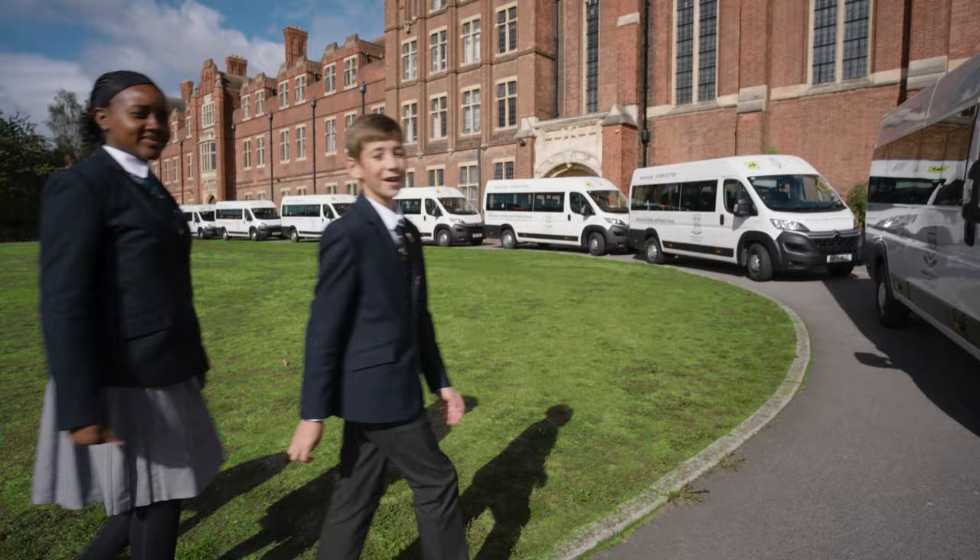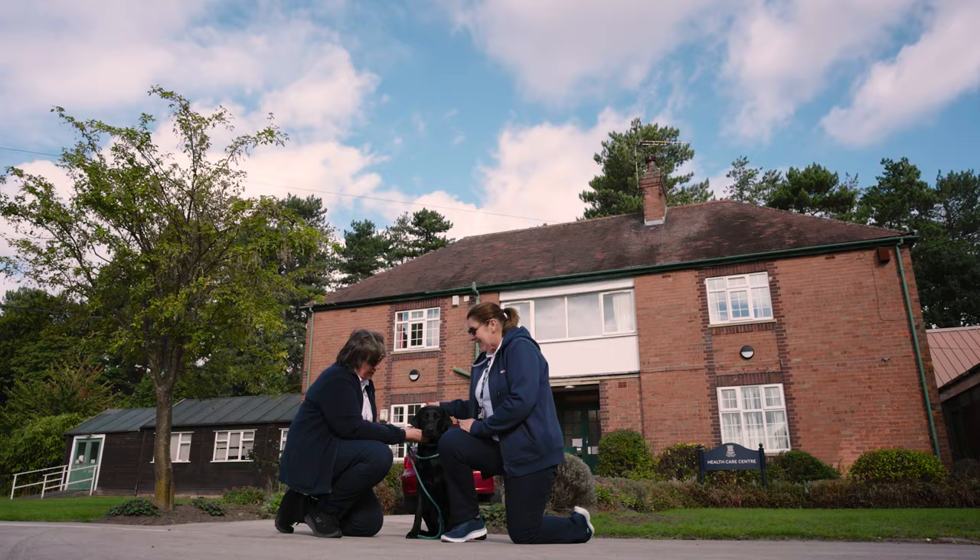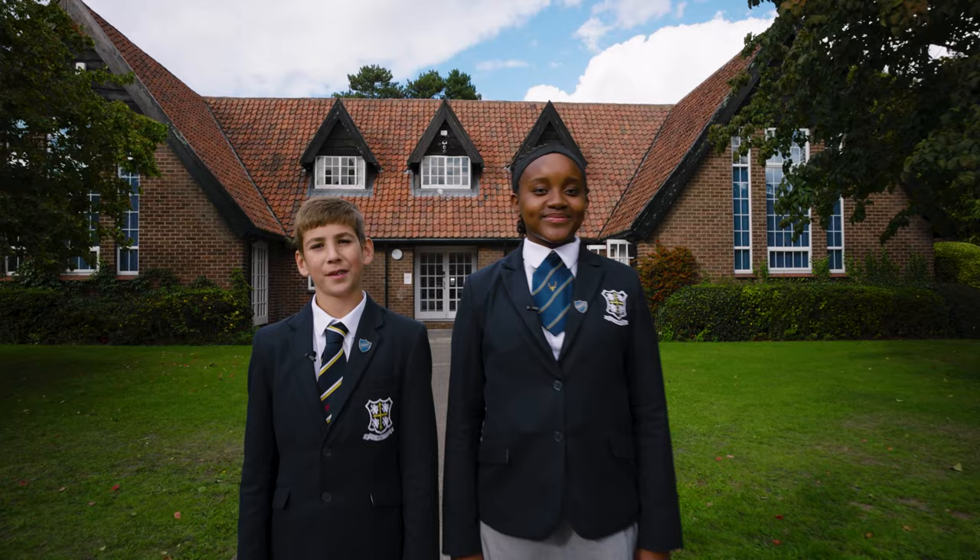These are our school minibuses. Our drivers are really friendly and our transport network covers four counties. This is the on-site healthcare centre — the nurses and dog Bruno are always able to solve a problem.